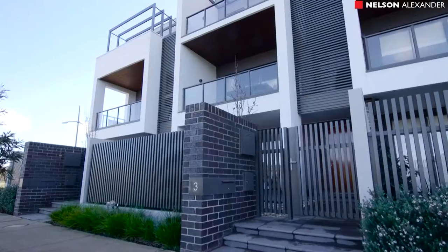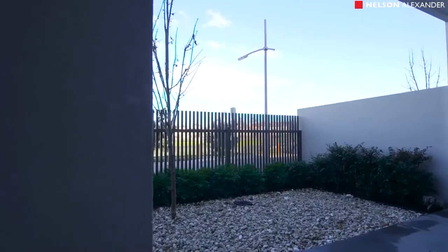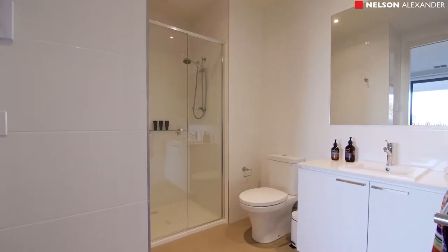My name's Charlie Barham from Nelson Alexander — let's go inside and have a look. Set over three light-filled levels, this superbly appointed home opens from a landscaped courtyard to a guest bedroom or second living room with two-way ensuite.